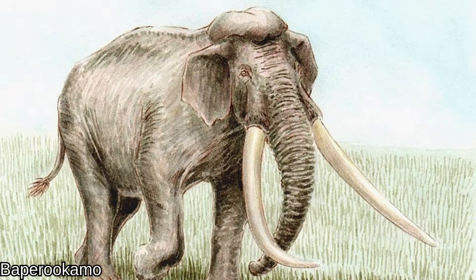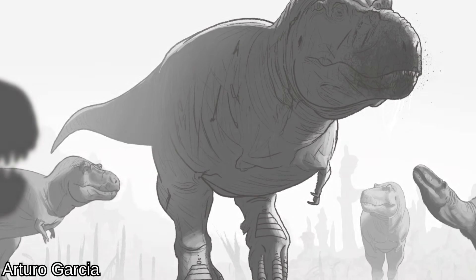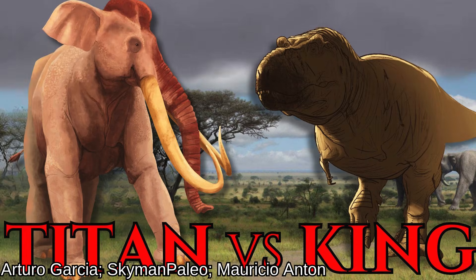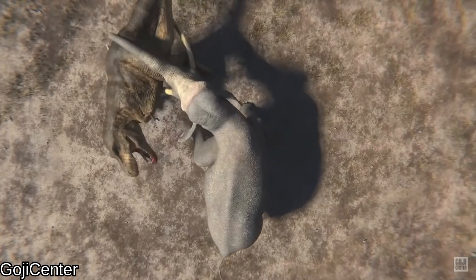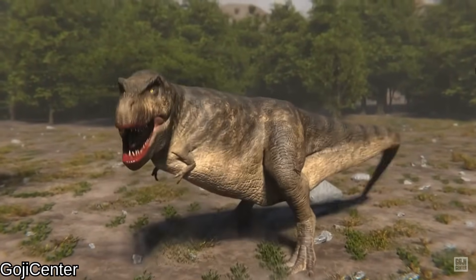One of the largest land mammals of all time faces off against the biggest land predator known to science. It's Paleoloxodon pneumaticus versus Tyrannosaurus rex. This fight changes the debate by involving the gigantic rex specimen E.D. Cope. Will the tyrant giant fare better against the huge elephant than Scotty did in Goji Center's analysis? Or will it be another stomp of prehistoric proportions?